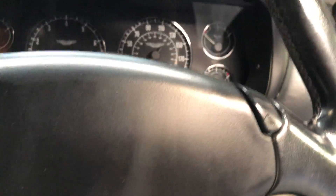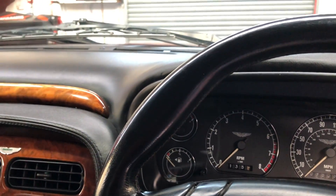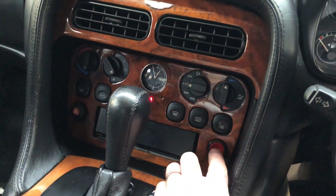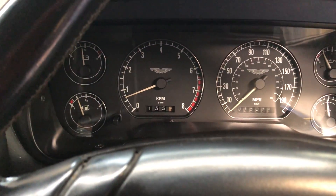Let's jump in the car and start it up. I hope you can hear this on the video, but the sound created by this V12 5.9 litre engine is amazing. As we say, a couple over 75,000 miles.